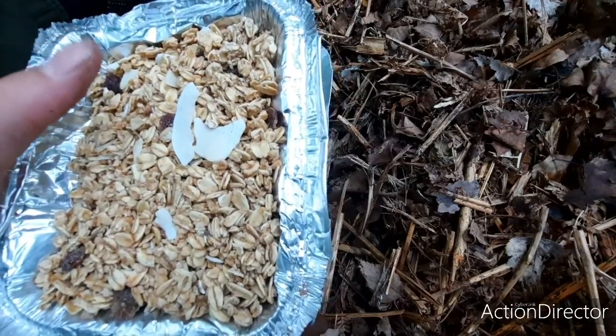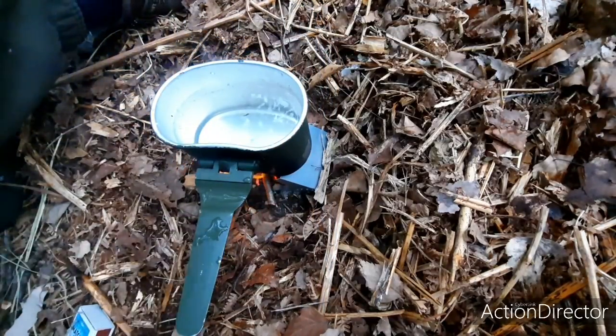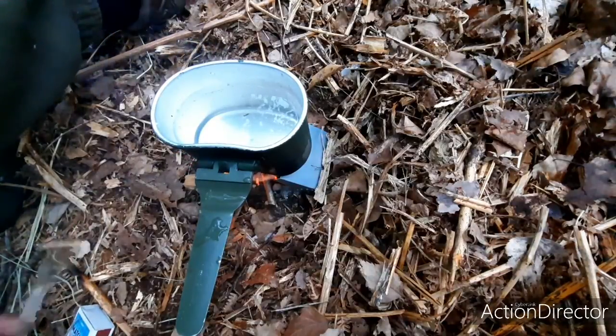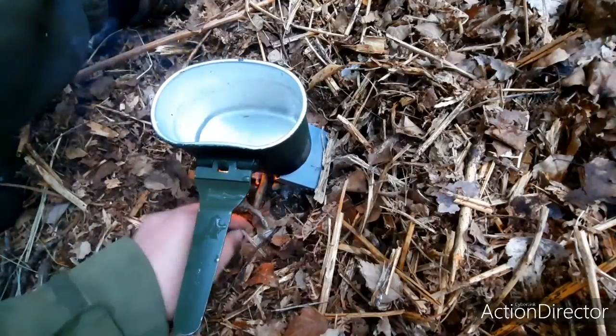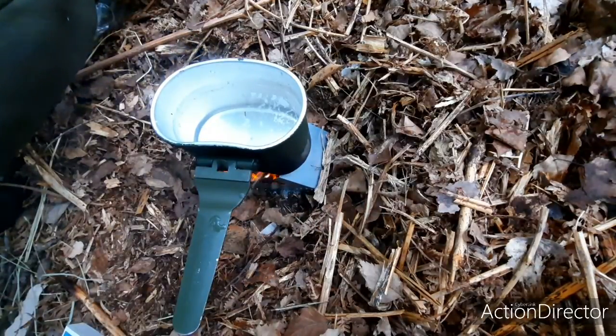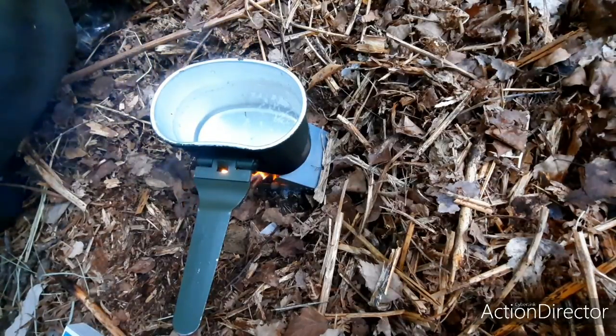There's a pot of granola here. Oh, the smoke's blowing in my face — actually there's just a tiny bit of smoke, it's not that bad at all. It might be the paint on the bottom of the mug burning.